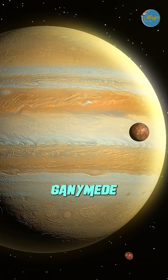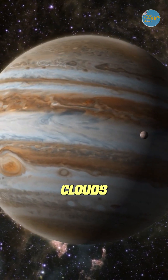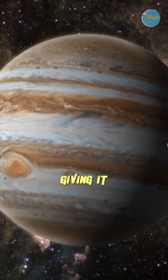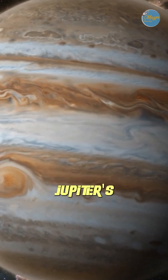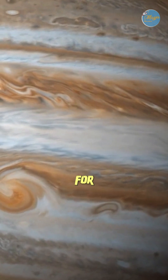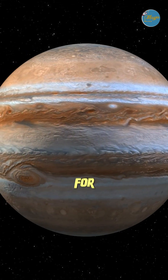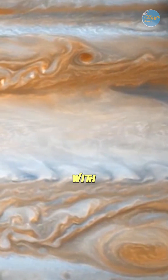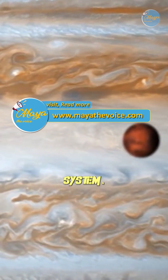Jupiter's atmosphere is mostly made up of clouds of ammonia and methane, giving it its distinct striped appearance. Despite its size and beauty, Jupiter's extreme radiation and lack of a solid surface make it impossible for life as we know it. However, it remains a key planet for exploration, especially with its mysterious moons that could hold secrets to the origins of the solar system.